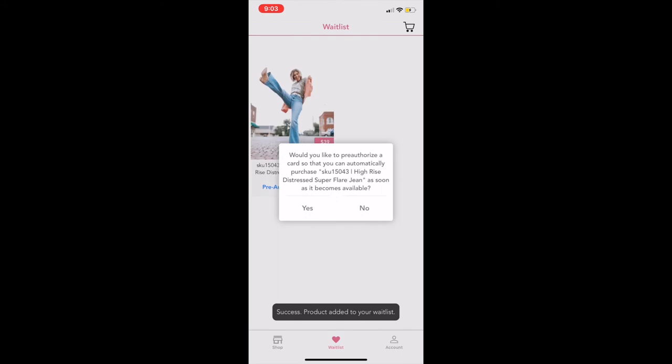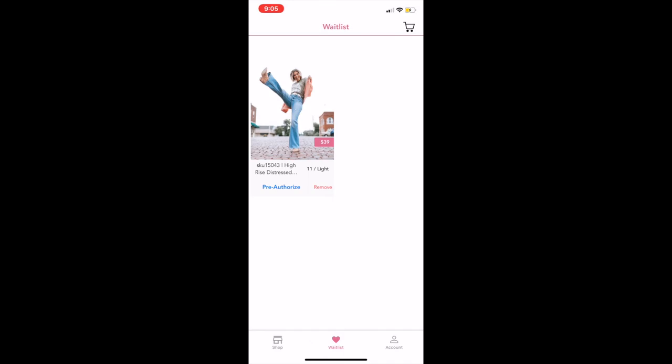Let's talk about pre-authorizing now. When you pre-authorize for an item and when you waitlist for an item, they work hand in hand. There's a pop-up that says 'Would you like to pre-authorize so you can automatically purchase this item as soon as it becomes available?' Waitlisting basically says 'Hey Glamour Farms, I really like this item — when it comes back in stock please place it in my cart and I'll decide if I want to purchase it.' Pre-authorizing is similar but means 'I'm sure I want this item — when it comes back in stock go ahead and charge my card.' You don't have to do anything; the system takes care of it. You can also remove an item from your waitlist by clicking delete.